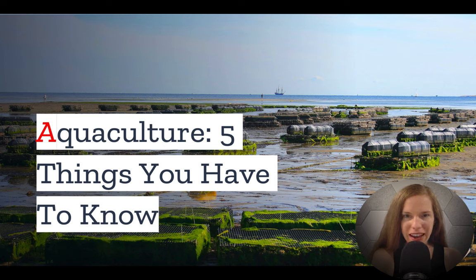We'll learn more at the end of this video, but first, if you plan to buy waterfront property, you may consider aquaculture. In today's video, we have the top things you should know.